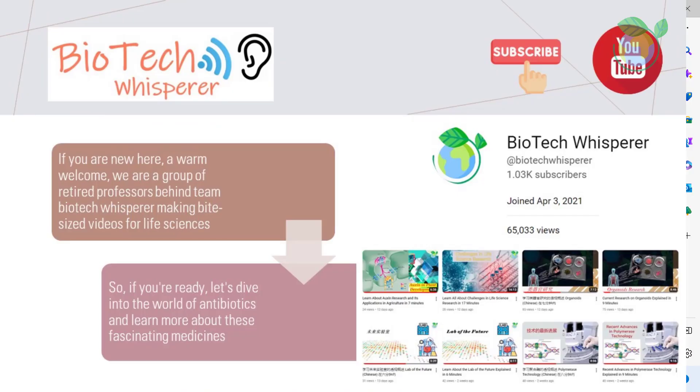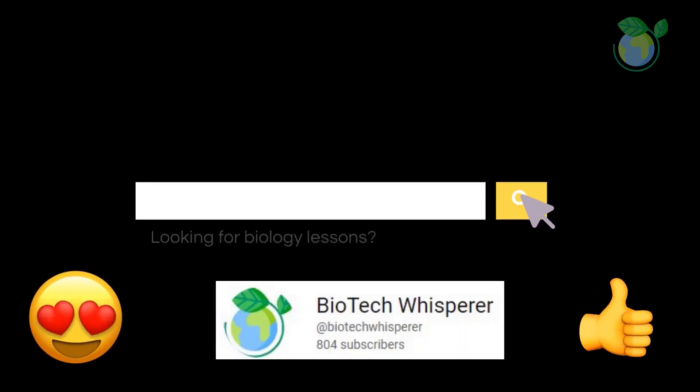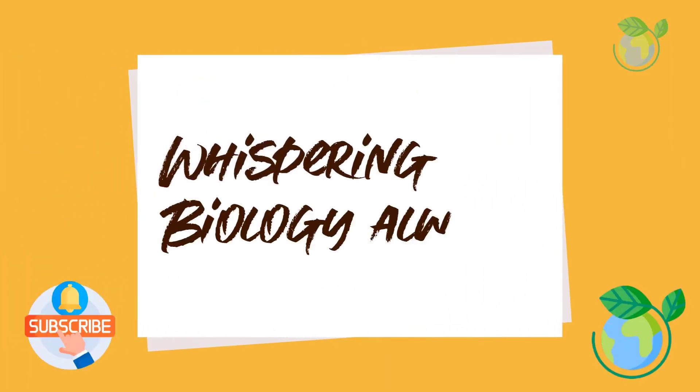If you are new here, a warm welcome. We are a group of retired professors behind Team Biotech Whisperer, making bite-sized videos for life sciences. So if you're ready, let's dive into the world of antibiotics and learn more about these fascinating medicines.